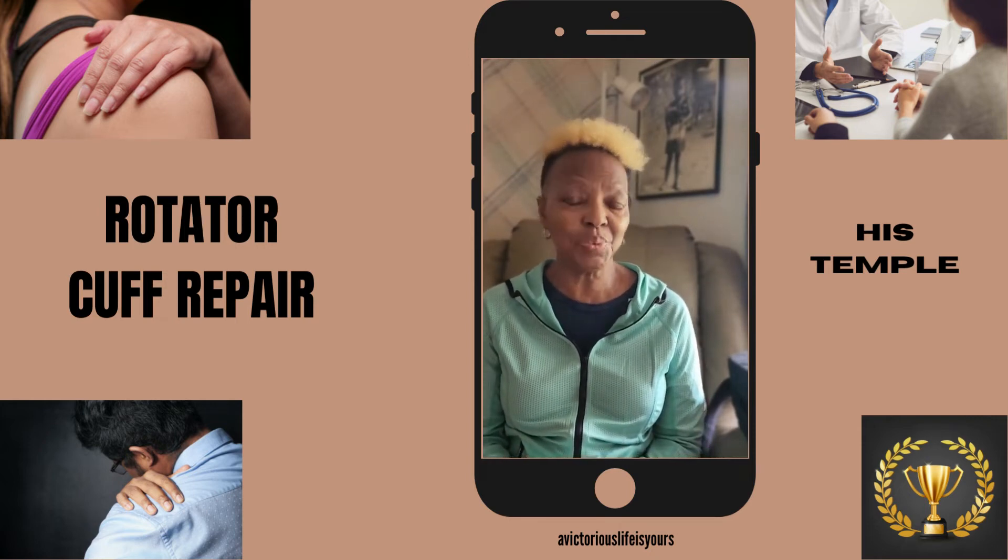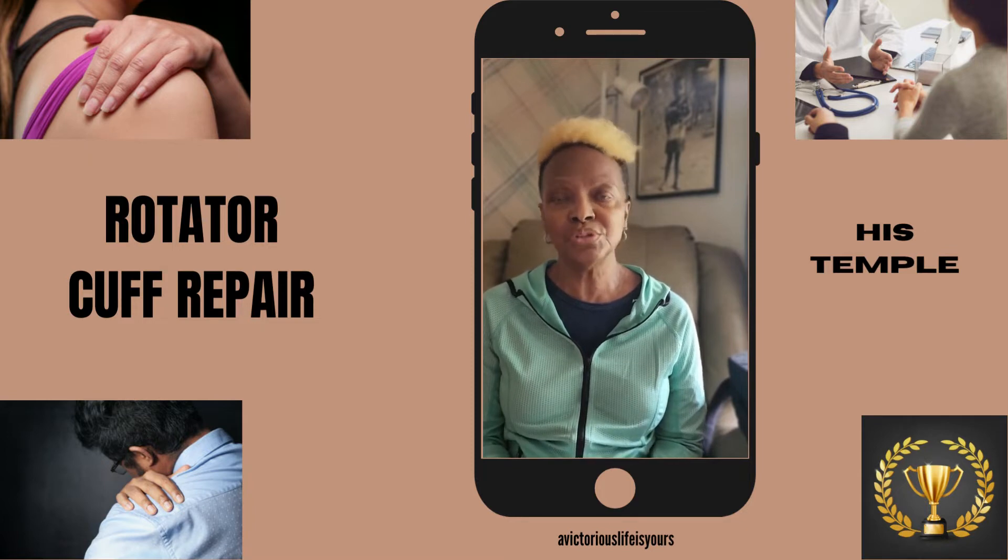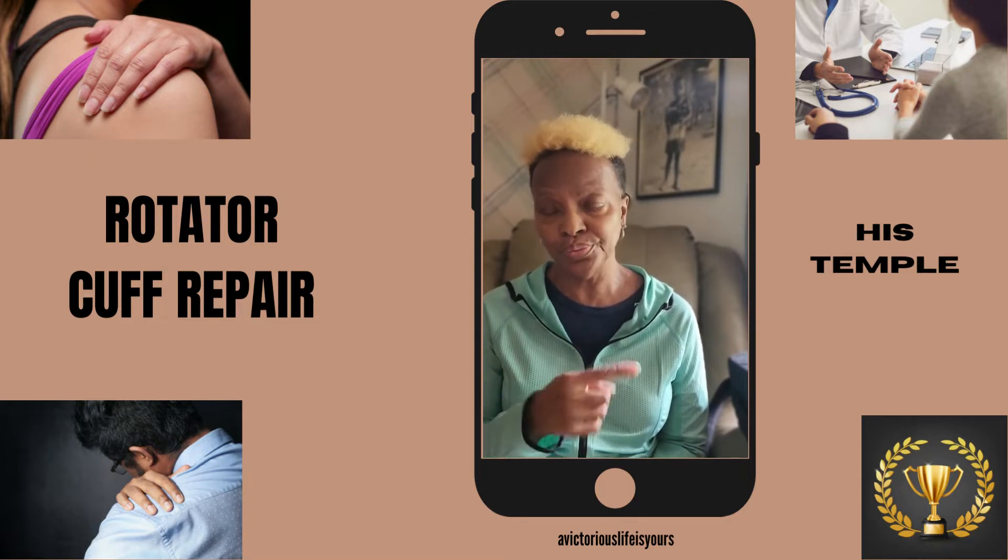Hello everybody. I just wanted to come at you all with another short video giving you an update on where I am with my rotator cuff repair shoulder surgery.